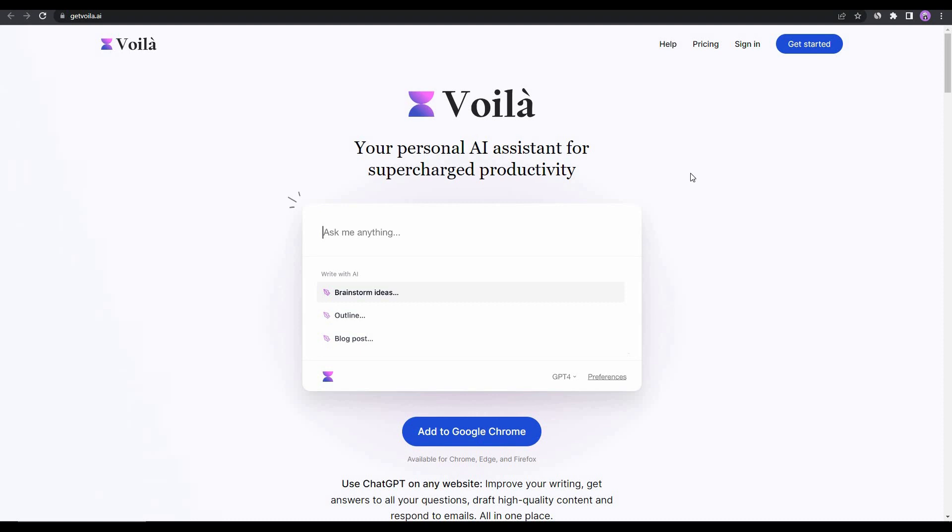Voila is an AI writer, but calling it just an AI writer is not fair because this tool is way more advanced than any AI writer you have ever seen. This is exactly why on their website it is called the personal AI assistant, because it can brainstorm ideas, generate outlines, and write blogs for you.